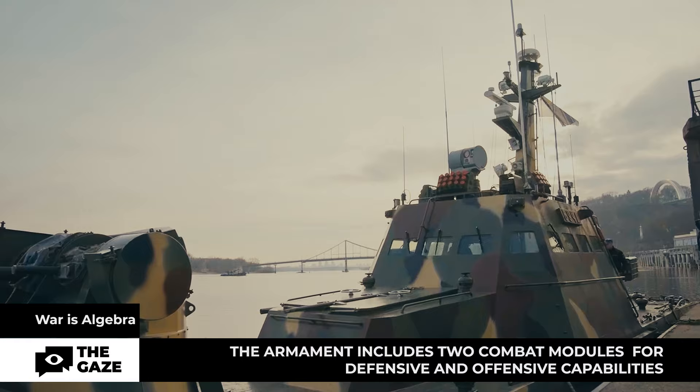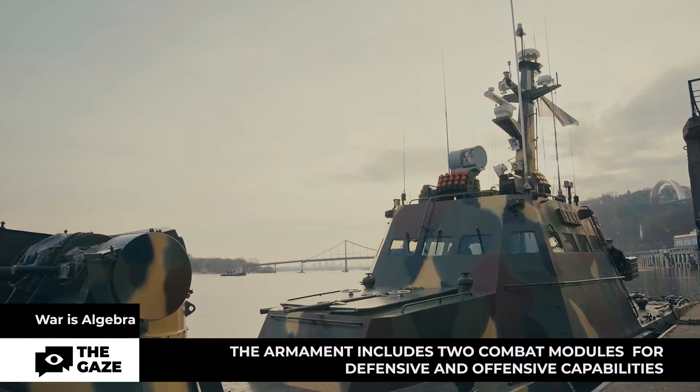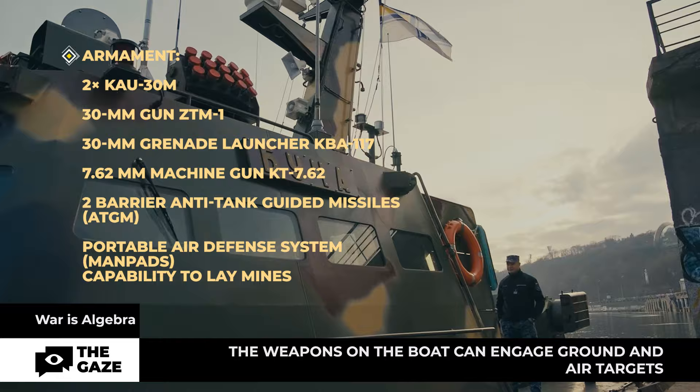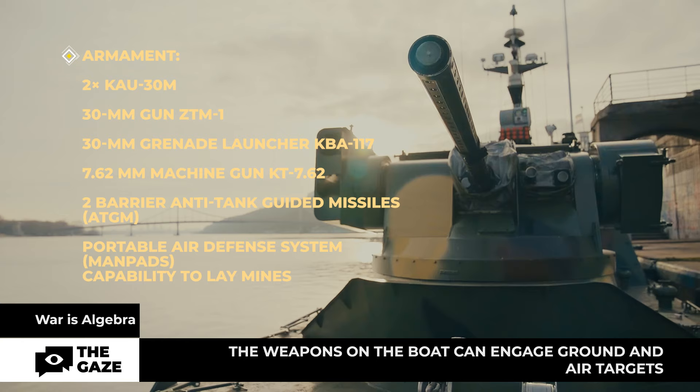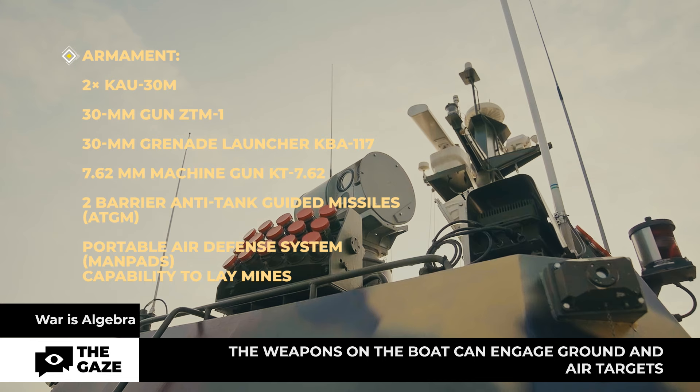The Bucha boat performs combat tasks depending on the given objectives. The boat is equipped with two 30-millimeter combat modules. It also has a 7.62mm machine gun and an AGS-17 grenade launcher. Each combat module is also equipped with two ATG-MIS anti-tank guided missiles and portable anti-aircraft weapons for engaging aerial targets.